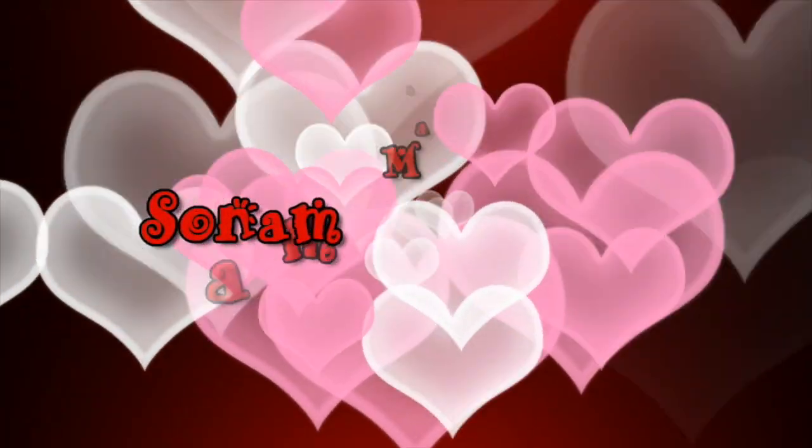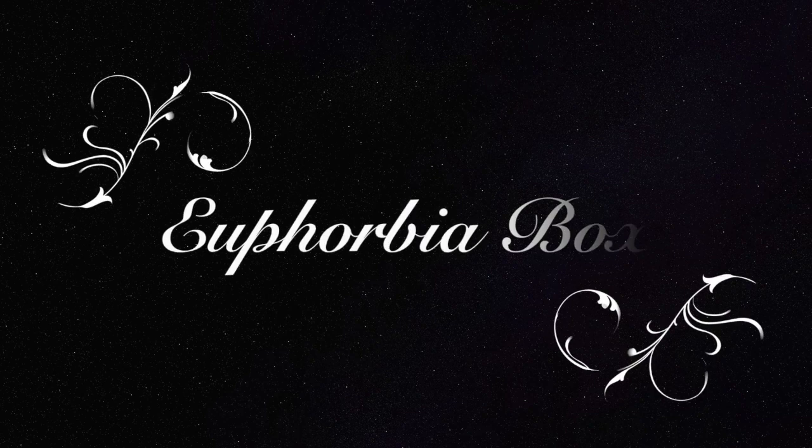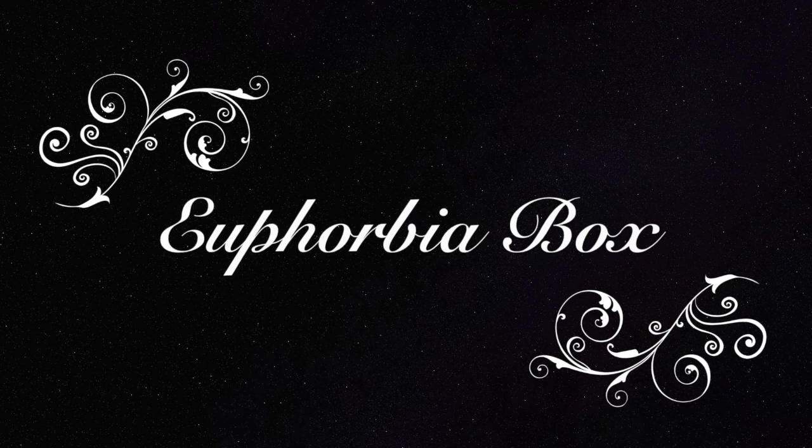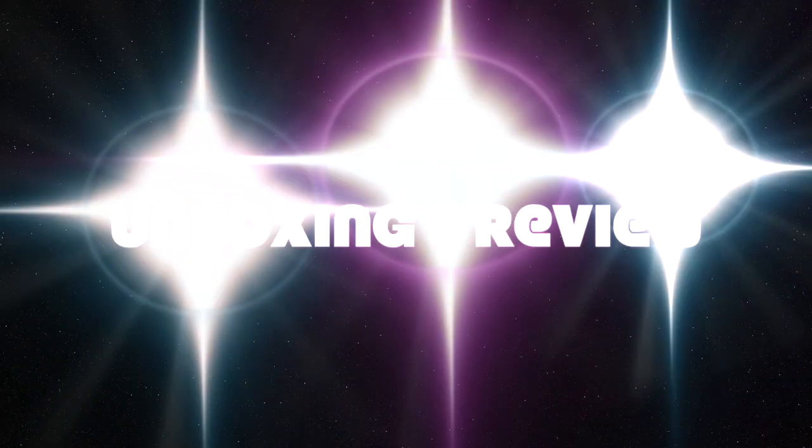Hello my darlings, welcome back to my channel. My name is Sonam and today I have a new super affordable beauty subscription box named Euphoria Box. It is priced at just rupees 198 plus 12 for shipping, and you would be amazed to see the products inside, so let's get started.